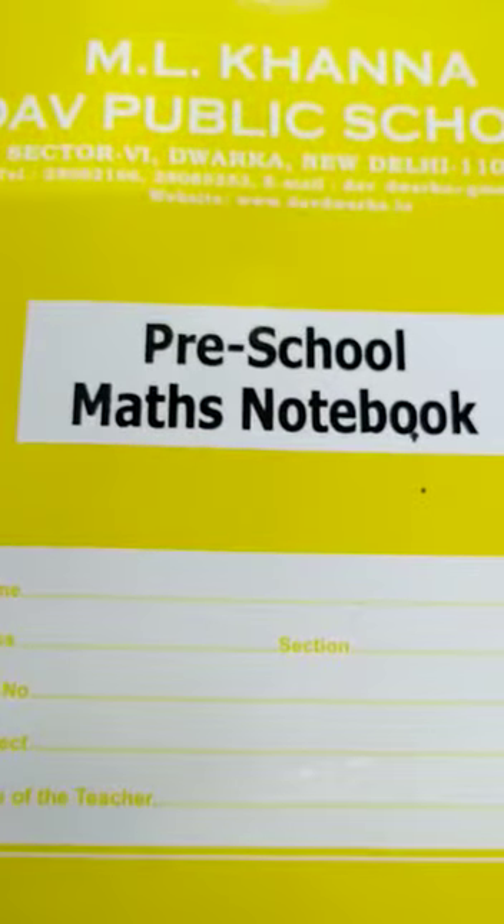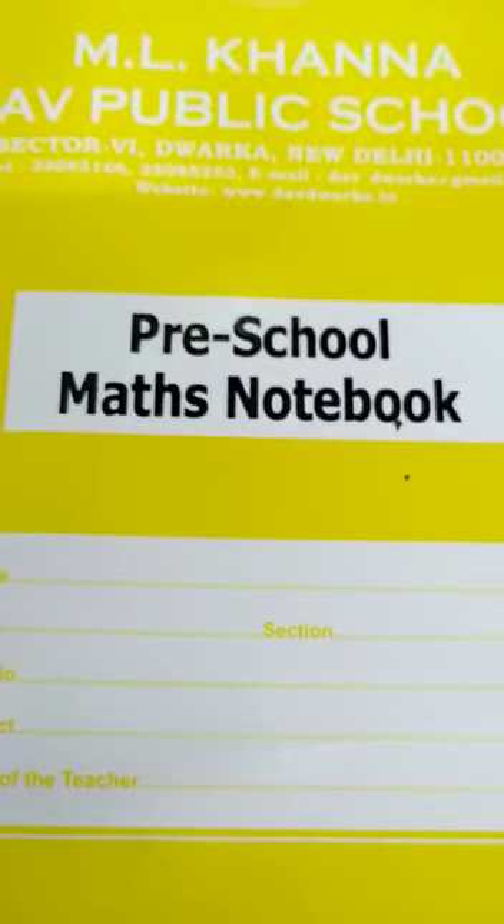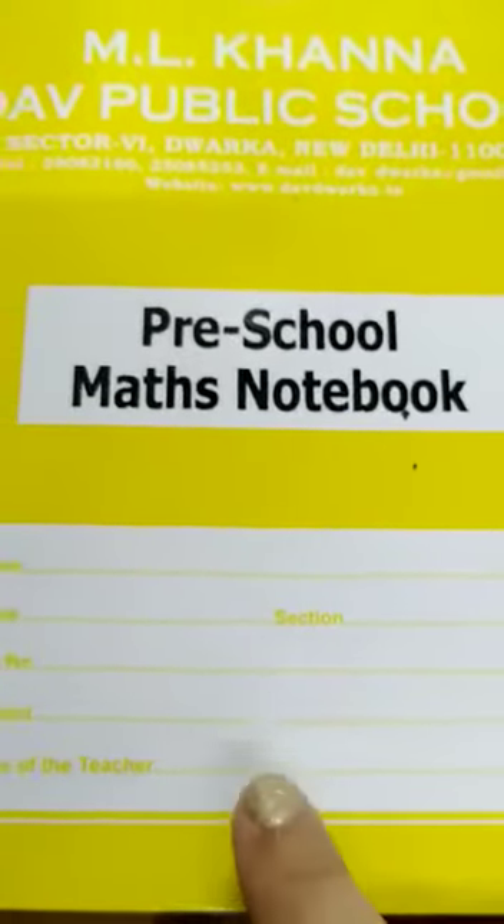Good morning children. All of you please take out your preschool maths notebook — the yellow color notebook — and open page number 40.